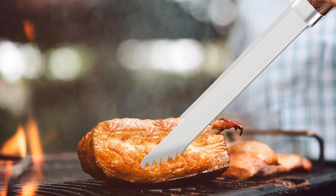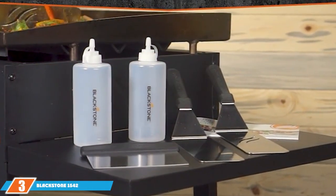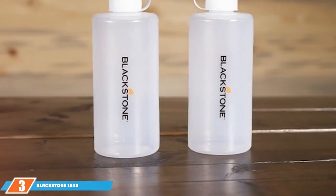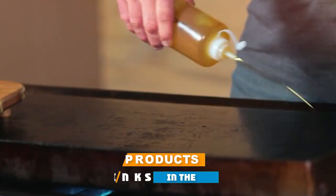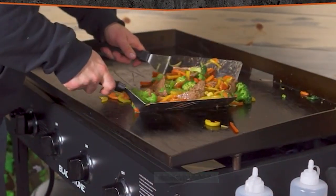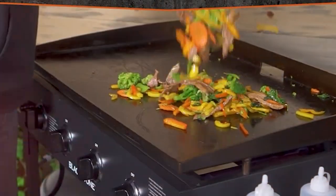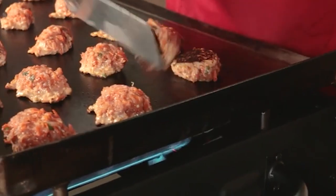The included meat thermometer ensures your steaks are cooked to perfection, and the grill brush keeps your grates clean and ready for action. Number three: the Blackstone 1542 griddle accessory kit. If you're a fan of Blackstone griddles, this is a must-have addition to your outdoor cooking arsenal, with accessories tailored to ensure a perfect fit and functionality.